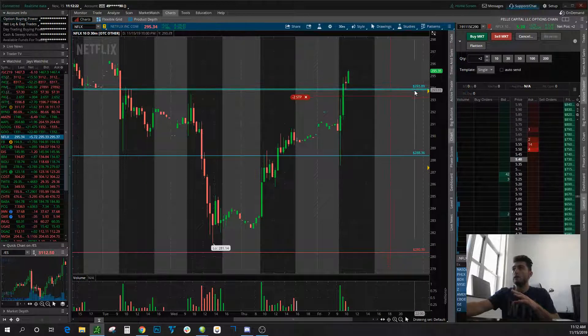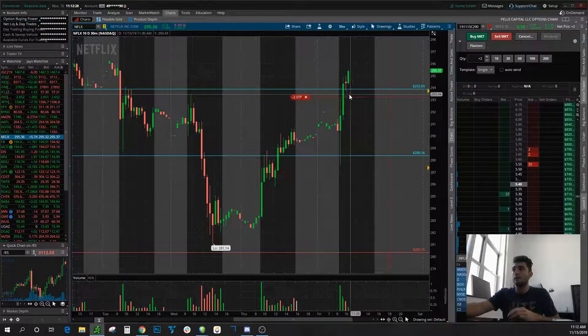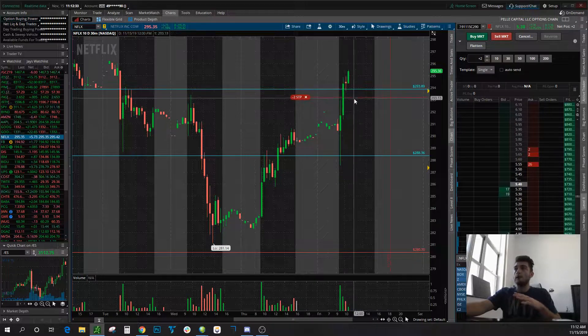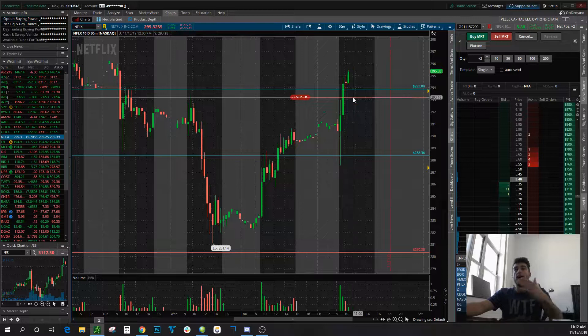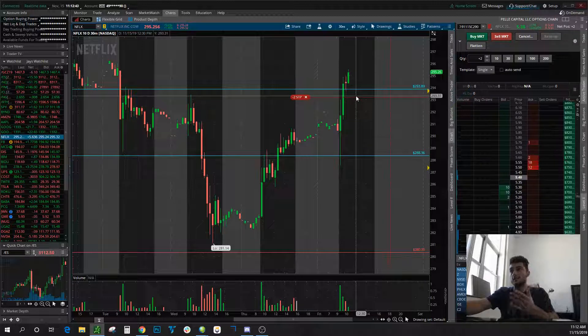As long as price can hold above 293.89, I'm not touching these things. That's why you see my stop is below this last pullback. I'm not willing to give the market any more than right here. So if it starts to pull back, I'm gonna trail out of the position — it's gonna close me out, and I'm actually gonna take home some more profit even though this stop is gonna get hit.